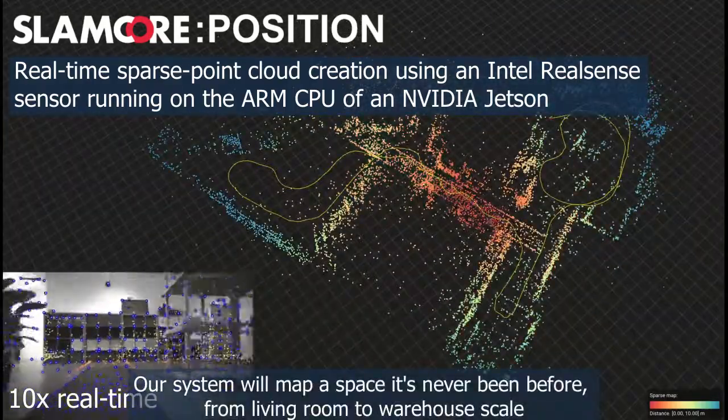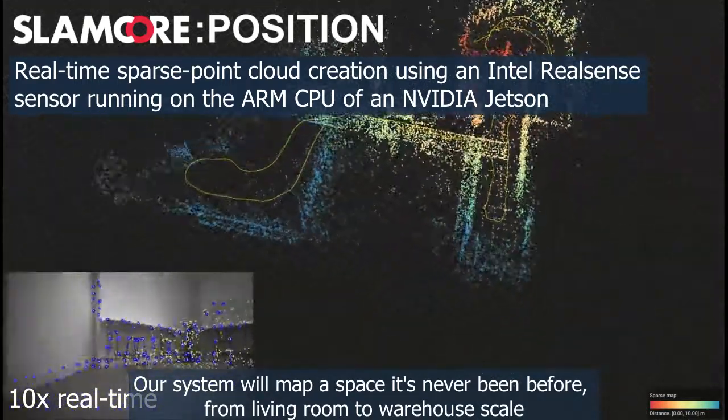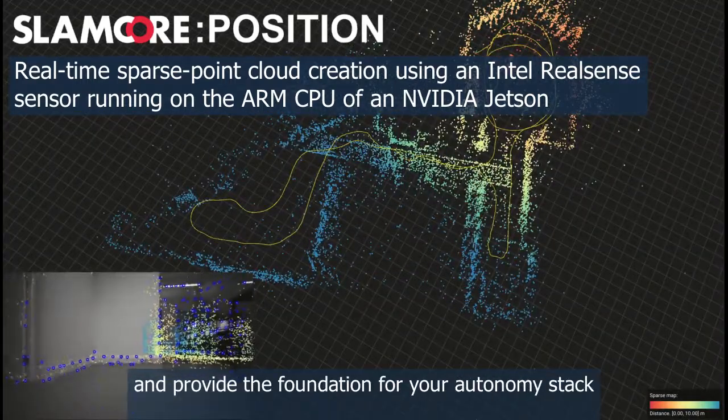Our system will map a space it's never been before, from living room to warehouse scale, and provide the foundation for your autonomy stack.